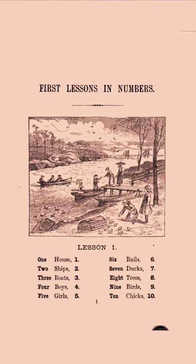Here's this pastoral scene, and let's connect real objects in the picture with numbers. One house, two ships, three boats, four boys, five girls — because this is 1881, and you can tell by how they're dressed. Six rails, seven ducks, eight trees, nine birds, ten chicks.